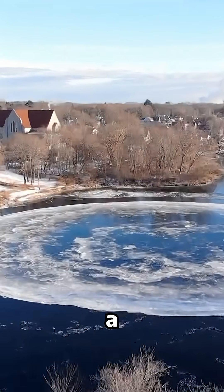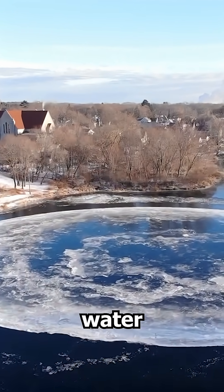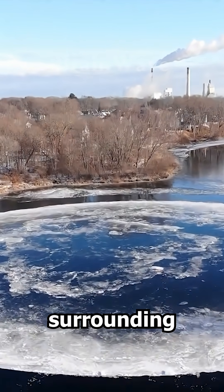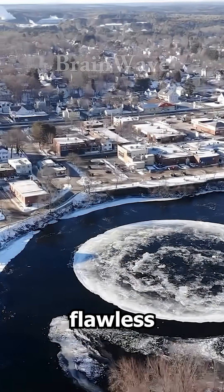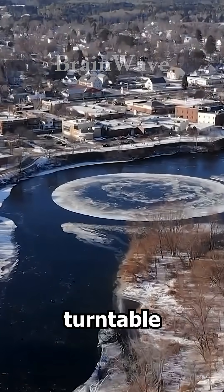It forms when a chunk of ice gets caught in a slow, steady river current. As the water rotates it, the ice starts grinding against the surrounding pieces, slowly shaping itself into a flawless circle — almost like nature is using a giant icy turntable.